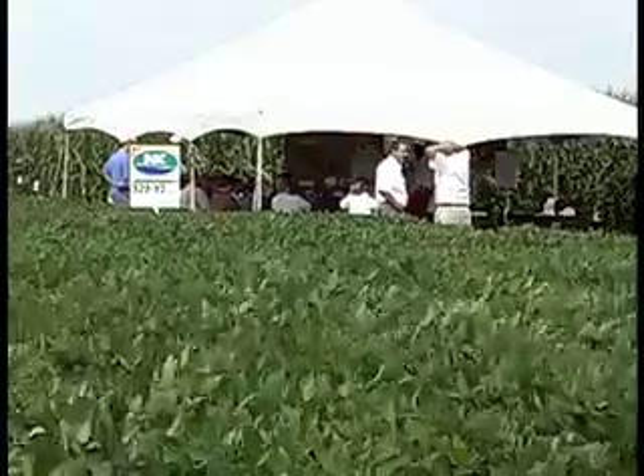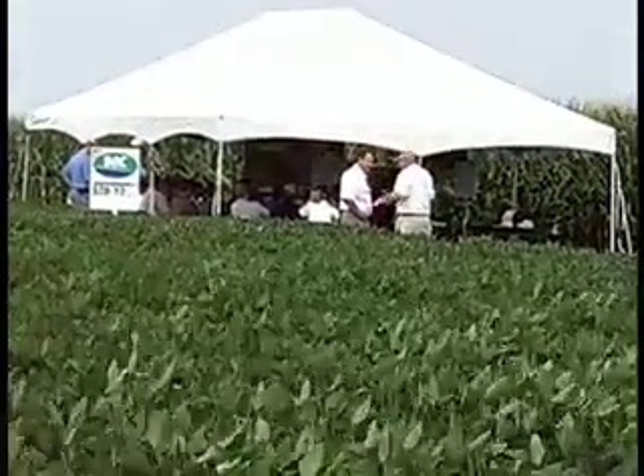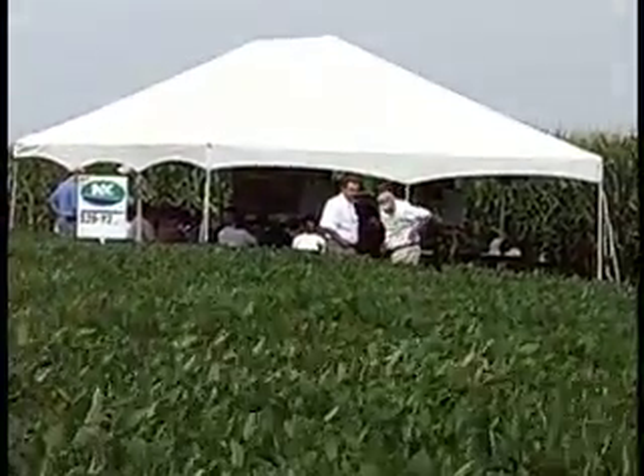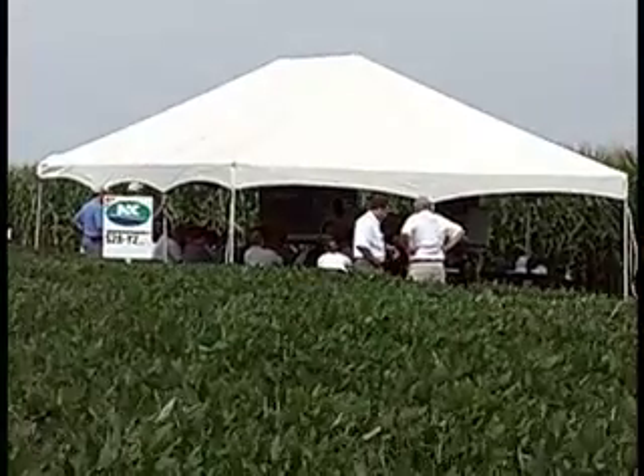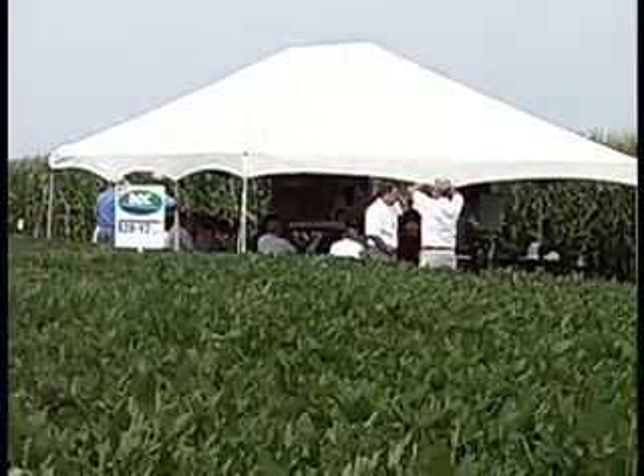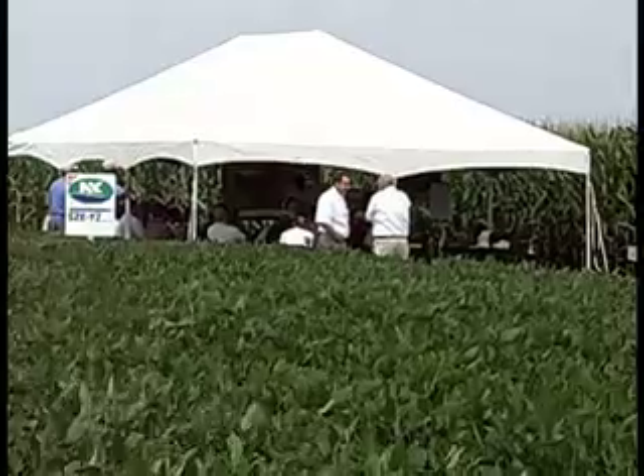Hello from the Syngenta Learning Center's field day here in Milford, Iowa. As you can see out here in front of us, we've got a tent with a bunch of farmers underneath it, learning a little bit about — in this case the one we're looking at — some new way to apply some Force insecticide.